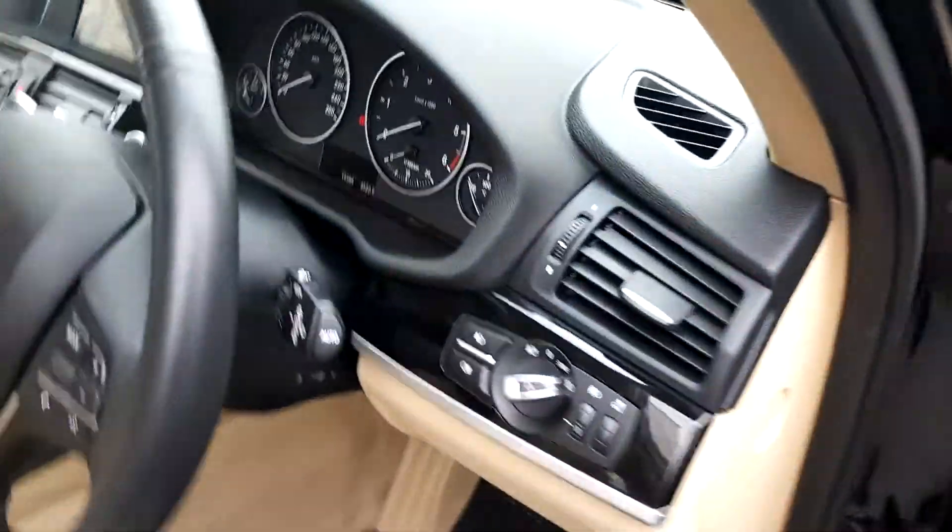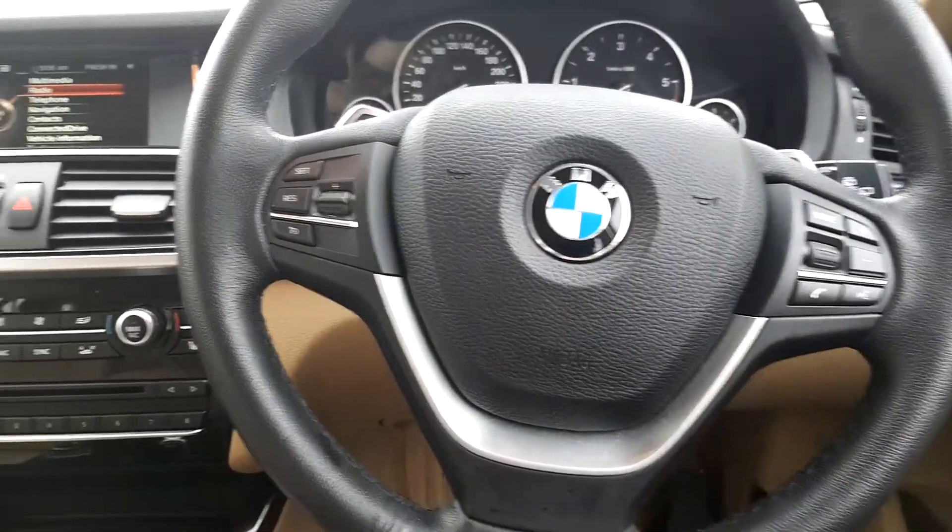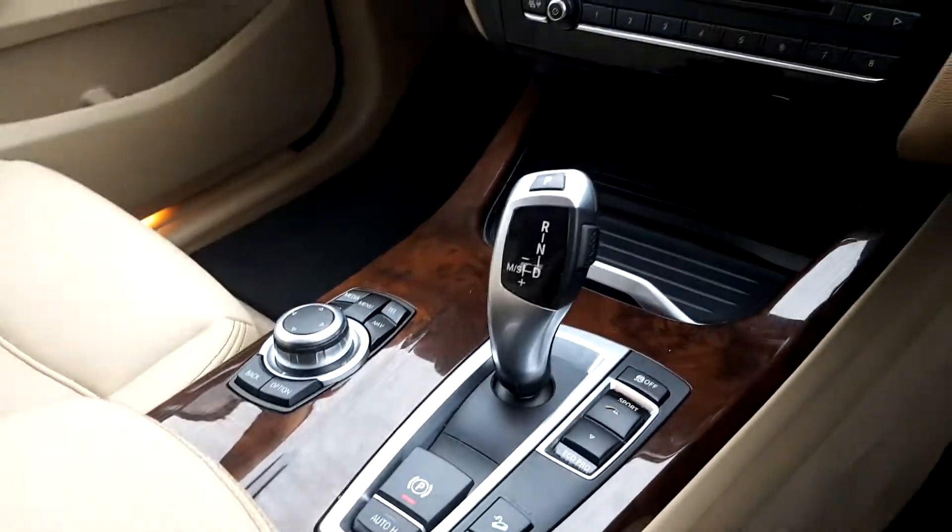Your automatic headlights and multi-functioning sports leather steering wheel with Bluetooth and cruise control. The BMW iDrive screen and iDrive controls, and also the automatic gearbox.